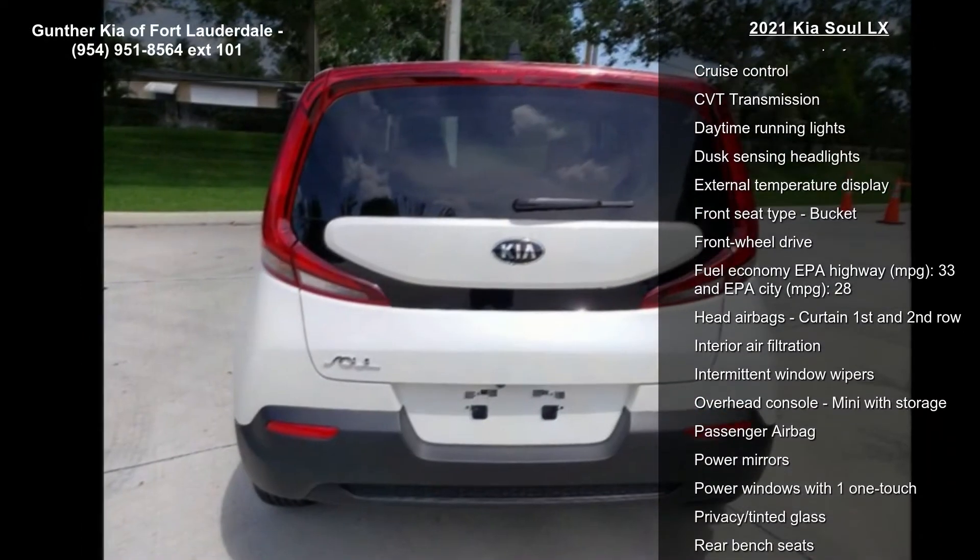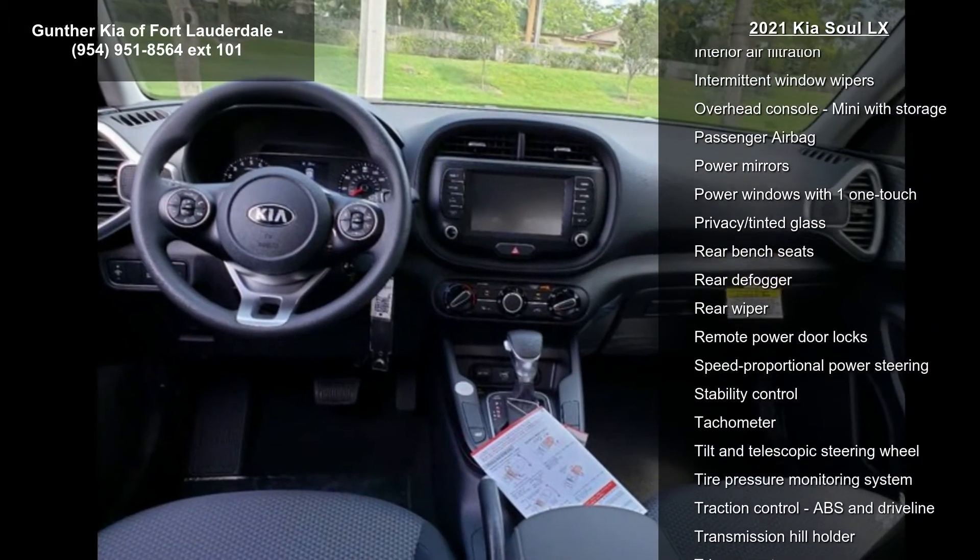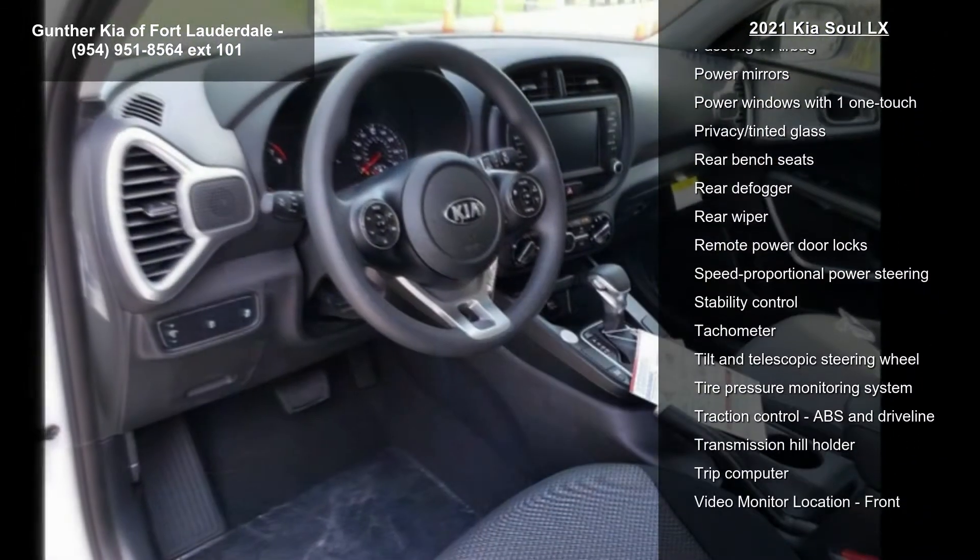147 horsepower, 2-liter inline 4-cylinder DOHC engine, 4 doors, and 4-wheel ABS brakes.